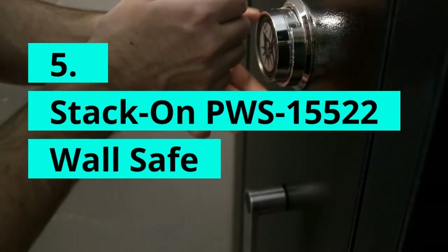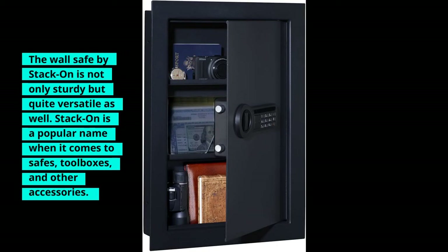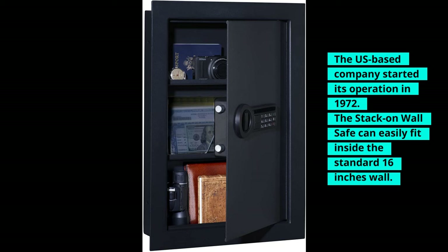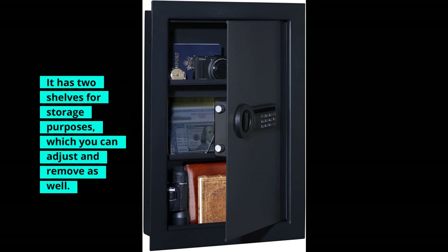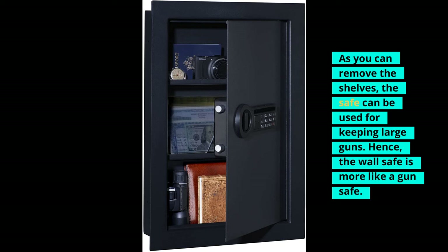Stack-On PWS-15522 Wall Safe. The wall safe by Stack-On is not only sturdy but quite versatile as well. Stack-On is a popular name when it comes to safes, toolboxes, and other accessories. The US-based company started its operation in 1972. The Stack-On wall safe can easily fit inside a standard 16-inch wall. It has two shelves for storage purposes, which you can adjust and remove as well. As you can remove the shelves, the safe can be used for keeping large guns, making it more like a gun safe.